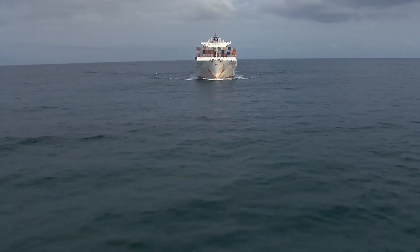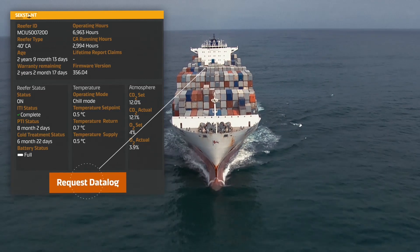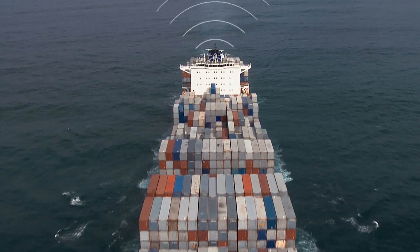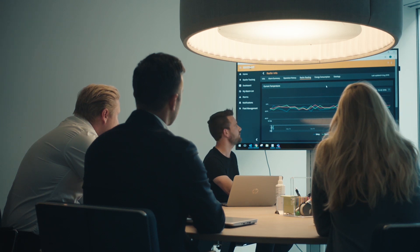To improve efficiency and enhance user experience, Sexton will provide customers access to the reefer's history and data log. As a reefer manufacturer, we can use this knowledge in warranty handling and product optimization based on real operational data. MCI brings the technologies of big data analytics and the Internet of Things to life.